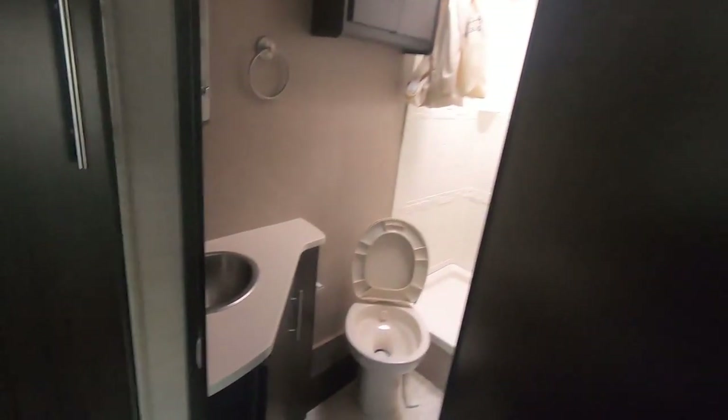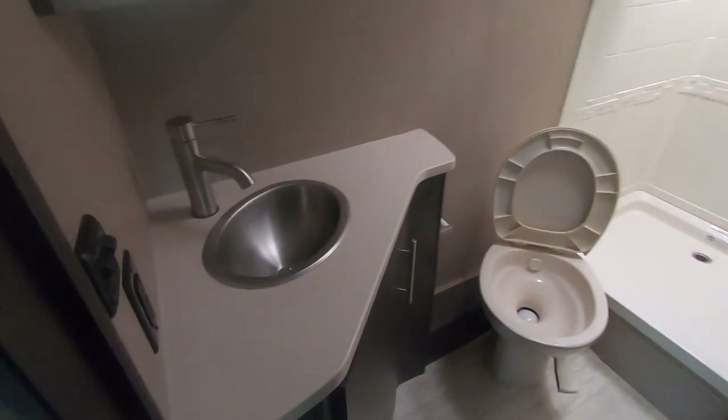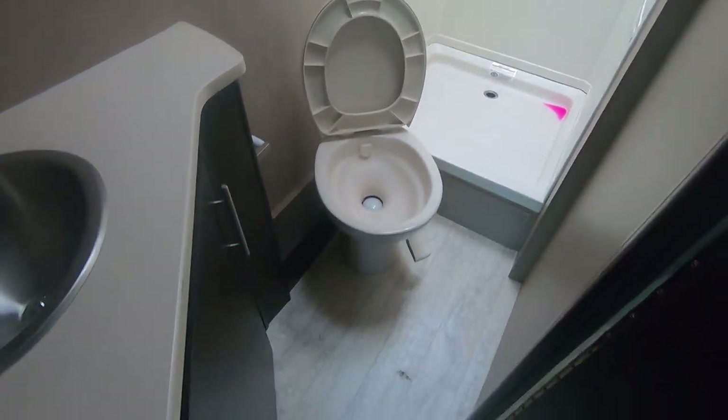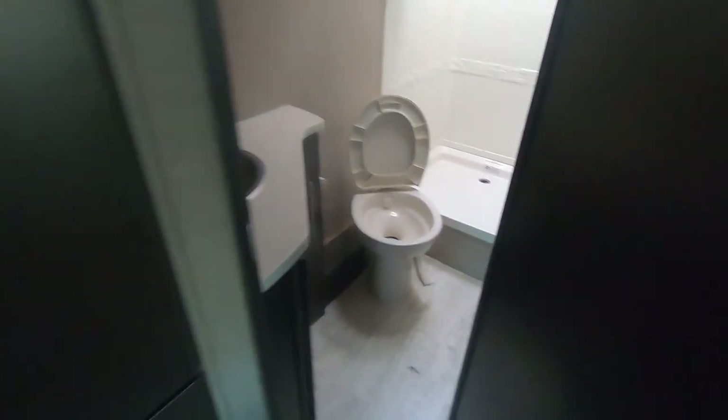And in here is your bathroom — it's kind of on an angle. Ample counter space. Big shower. Porcelain toilet with plenty of leg room and foot flush. Also inside here is another hanging closet.